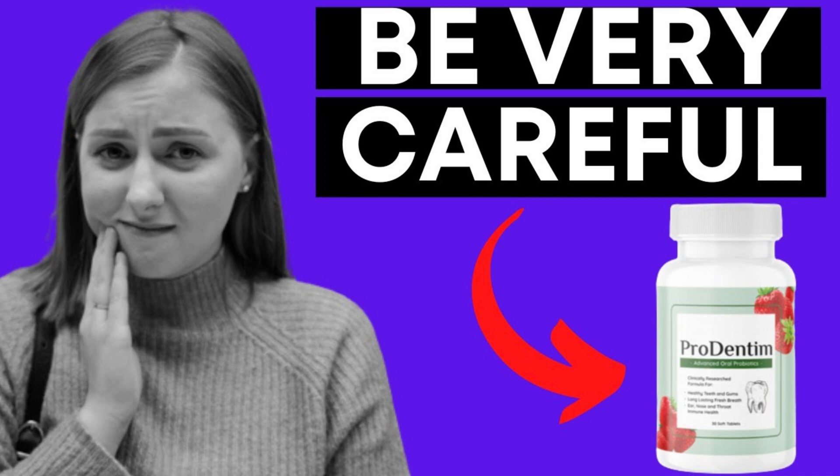To help you, I'll leave below in the description and also fixed in the first comment of this video the link where I bought — the official link of this product — and you can click and buy without fear.